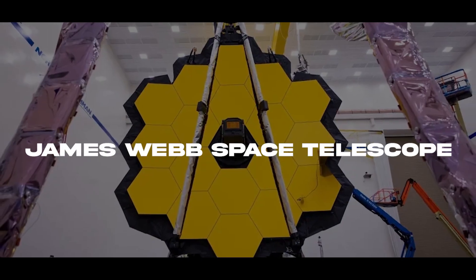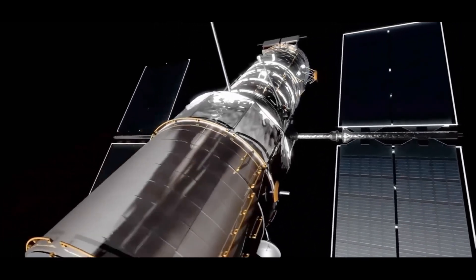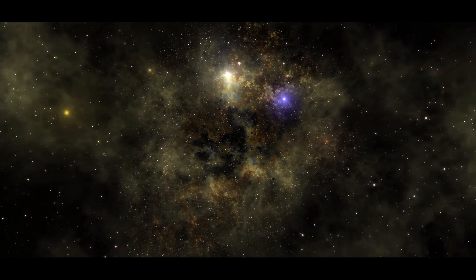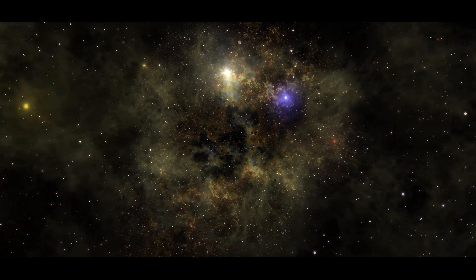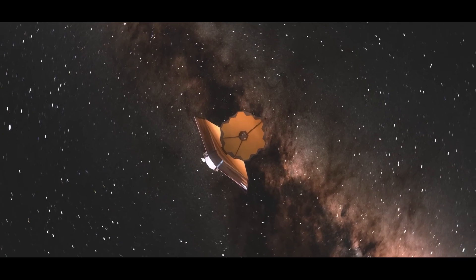The James Webb Space Telescope, or the Webb, is like a supercharged version of the Hubble telescope. While Hubble helped us understand the universe's size, the James Webb, launched in 2021, aims to reveal the universe's origins.